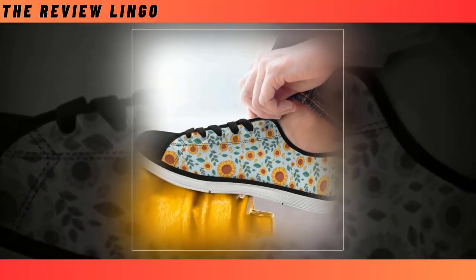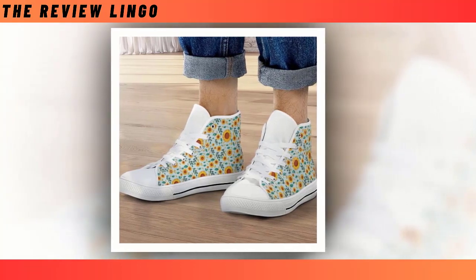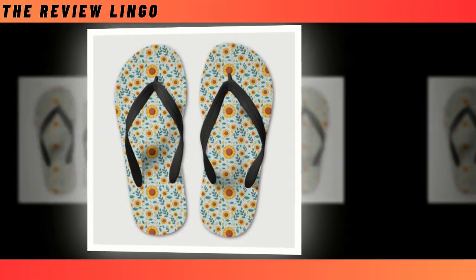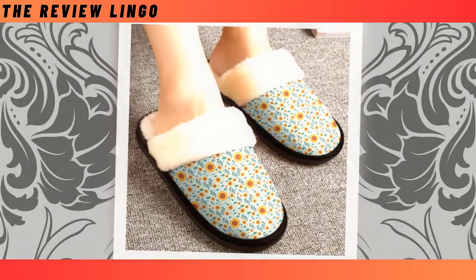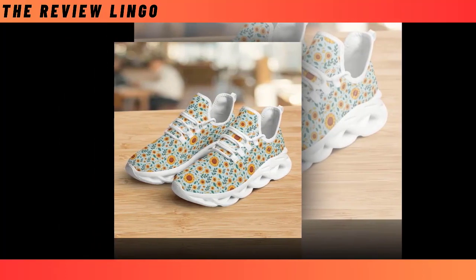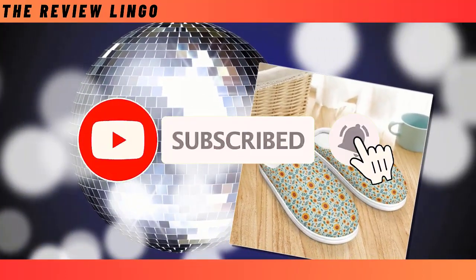Hello everyone, I hope you're all doing well. Today I'm thrilled to introduce you to our stunning collection of sunflower boots. Each pair embodies exceptional quality, ensuring that every step you take feels remarkable. Our commitment to maintaining the highest standards in every product is our top priority. I invite you to watch the video until the end to discover the beauty and craftsmanship of each shoe. Your support means the world to us, so please consider subscribing to our channel and sharing the video with your friends. Thank you for joining us on this journey.